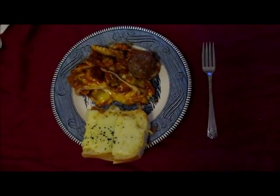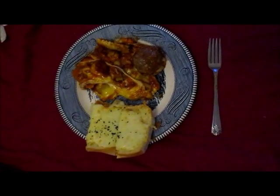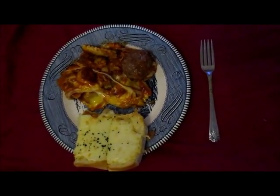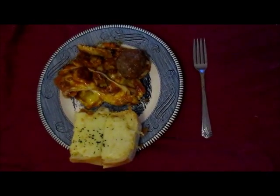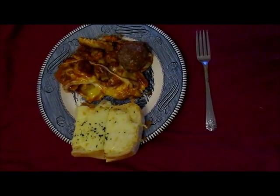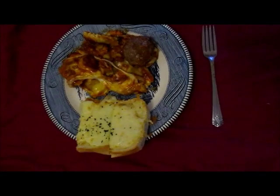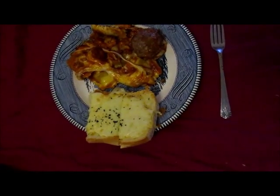Tonight's dinner is baked raviolis with meat sauce and meatballs — it's a beef ravioli — and then some cheesy garlic bread made with bread, garlic butter, cheese, and parsley.